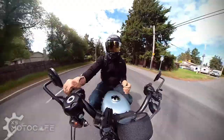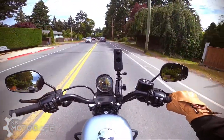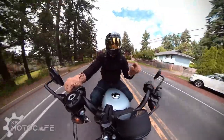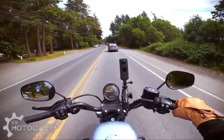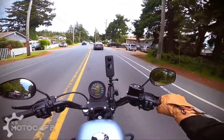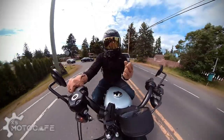Having ridden this for three months, I would say: if you're looking for a jacket you can wear in the summertime but still want to remain well protected, try looking at Speed and Strength Canada's Hammer Down jacket or any of their shirts or hoodies with armor protection, because the quality of their jackets is superb.